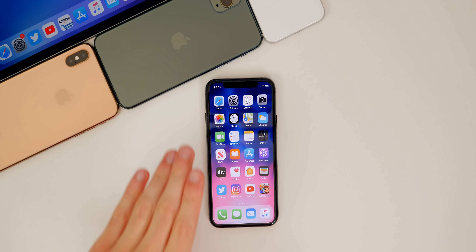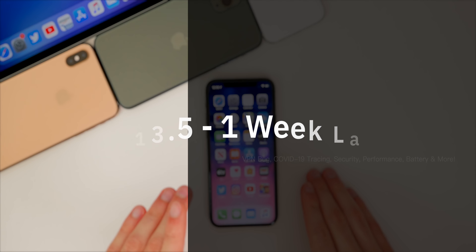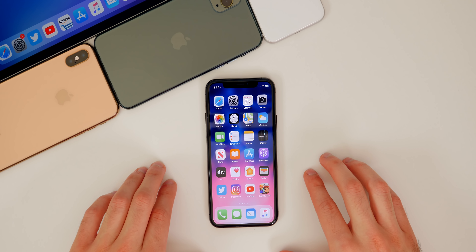What's up guys, my name is Brandon and I've been running iOS 13.5 on all of my devices for over a week now. I wanted to give you guys a follow-up on the software. We're going to talk about the performance, the battery life, the bugs, including the VPN bug, which a lot of people have been asking about, and also why this update in particular is so important to update to.